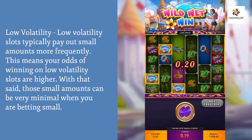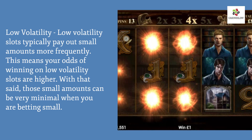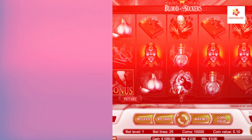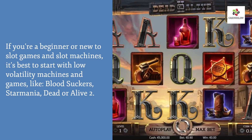Low volatility slots typically pay out small amounts more frequently, meaning your odds of winning are higher. However, those small amounts can be very minimal when you are betting small. If you are a beginner or new to slot games, it's best to start with low volatility machines and games like Blood Suckers and Starmania.